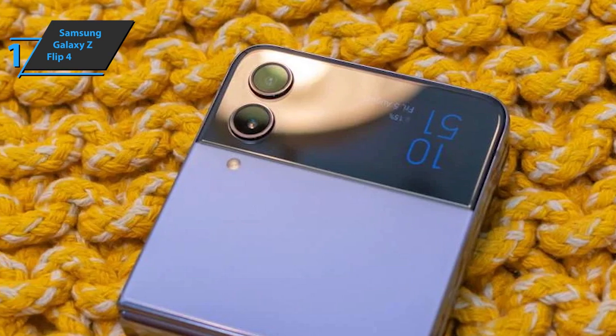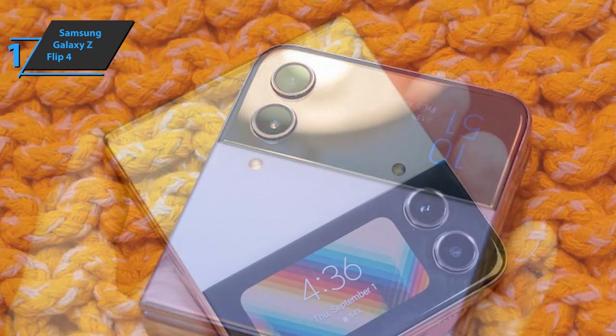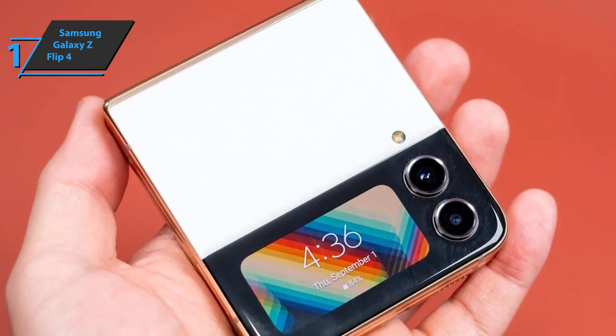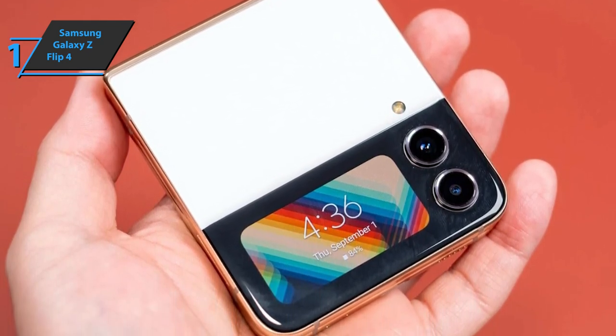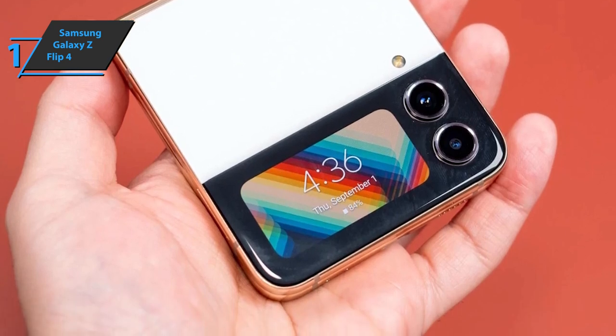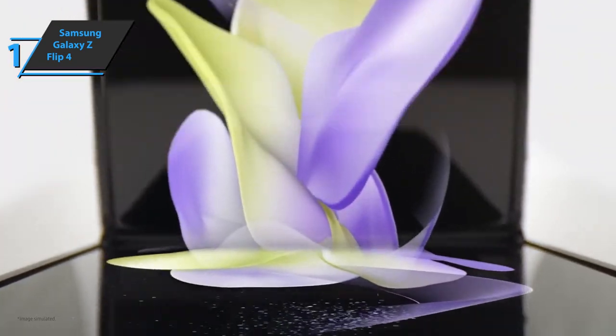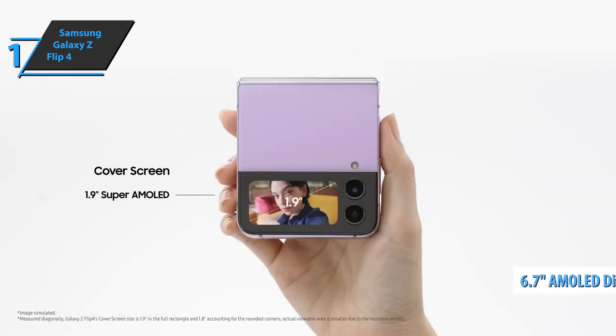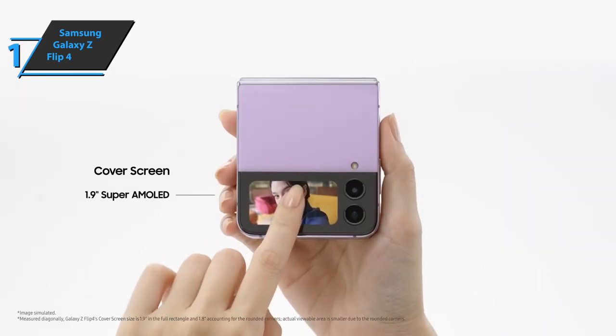Like its predecessor, the back of the phone doesn't get dirty as much. Since it does not have a glass finish, this model does not accumulate fingerprints or dust. In addition, the texture of the material is pleasant to the touch, which creates confidence when holding it in your hands. The main screen is a 6.7-inch Full HD Plus Dynamic AMOLED 2x Infinity Flex display with a refresh rate of 120Hz.